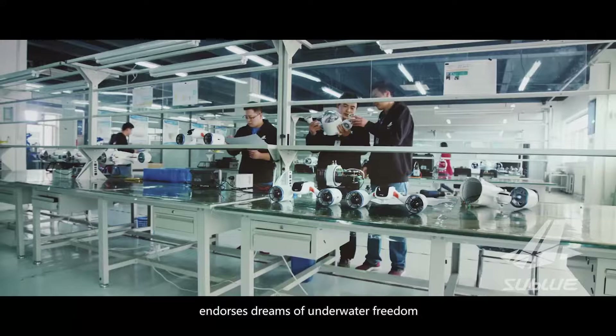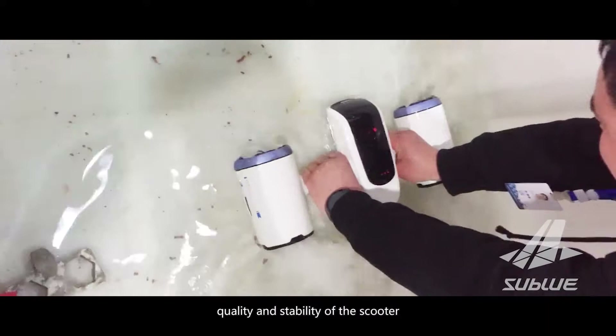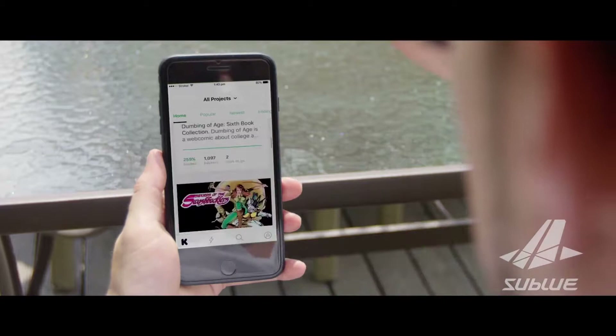The superb technology and quality endorses dreams of underwater freedom. The team of budding engineers behind the Mix has tested it thousands of times in the lab to guarantee the reliability, quality and stability of the scooter.